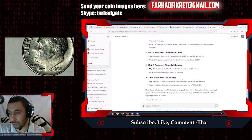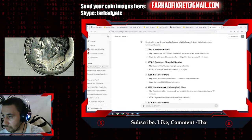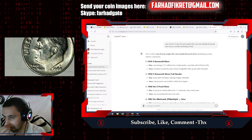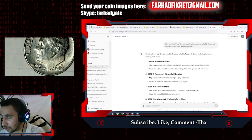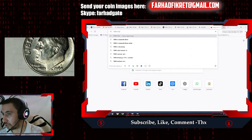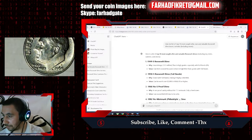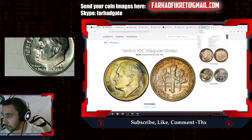Let's look at the 1949-S Roosevelt dime with Full Bands. I guess yes, it is indeed rare — I've encountered several at Heritage Auctions. ChatGPT listed a low mintage of 1.5 million; let's check the actual mintage. The 1949-S Roosevelt dime had a mintage of approximately 13.5 million — so the vintage figure was accurate.